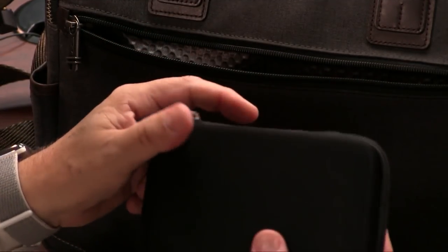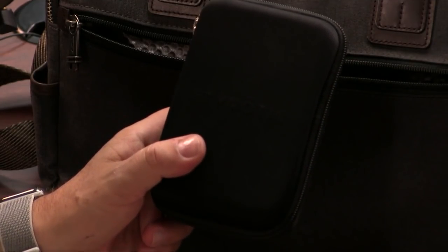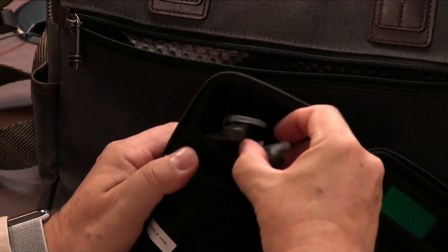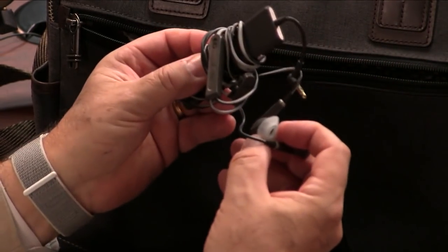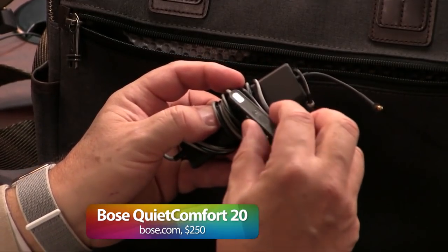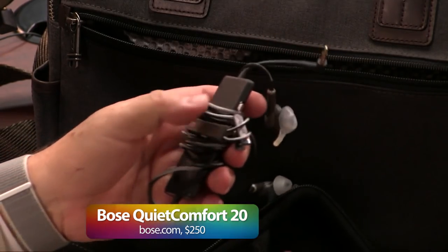This is a very important device for airplane travel. If you are on an airplane, especially a long flight, there are a couple of things I couldn't do without. One is a good set of noise-canceling headphones. These are the Bose QuietComfort. This also has a little microphone that you can press so you can hear the flight attendant say 'coffee or tea, sir.' Smart.